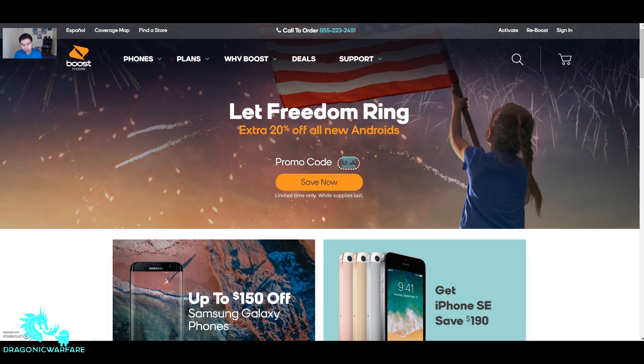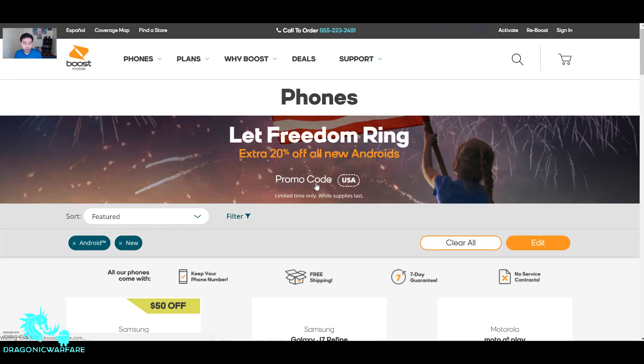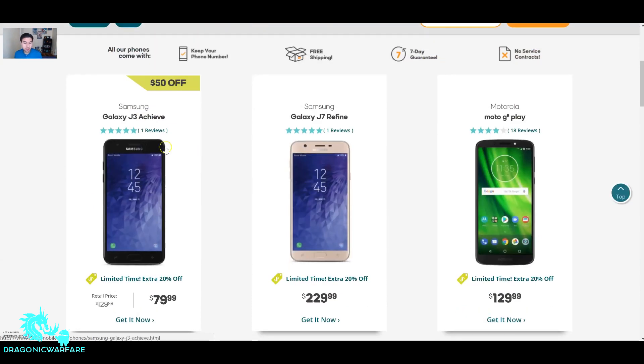Let's go ahead and copy that promo code right now. You click save and it should take you to the phones. Boost Mobile did release the J3 Achieve, which I have and I'm working on the review. There's actually quite a bit of a shocking difference between this one and the J3 Emerge that came out last year. So far so good — I'm liking it.